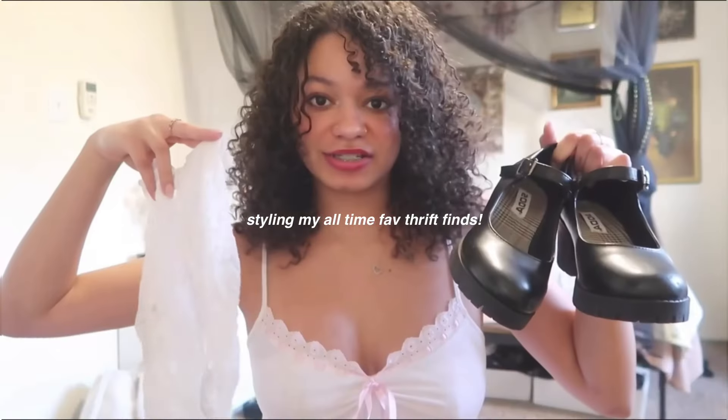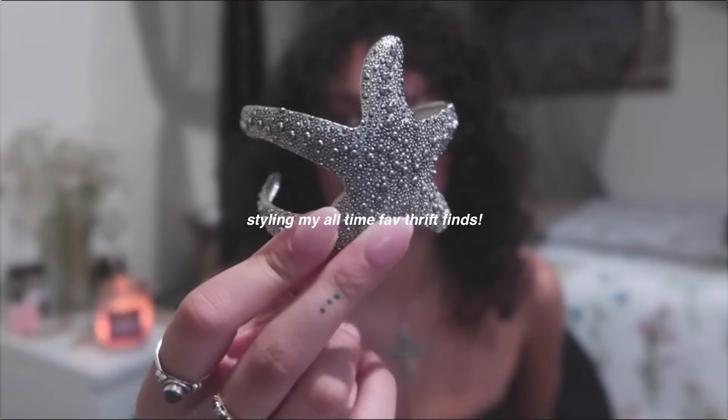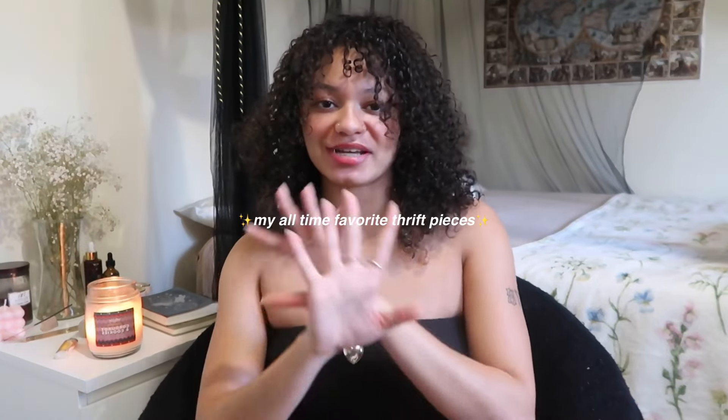Today I will be showing and styling some of my all-time favorite thrift pieces and they are really good — mind-blowing kind of good. So put on a helmet, grab some snacks, and let's get started. I start with accessories first since I'll be pairing them with other pieces throughout the video.